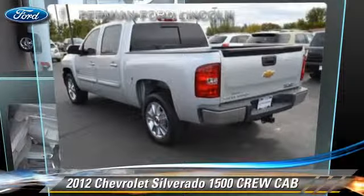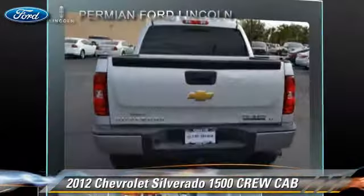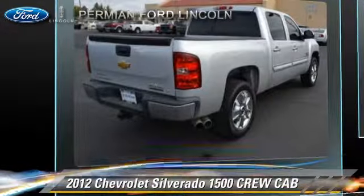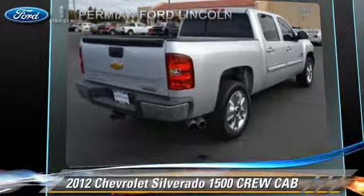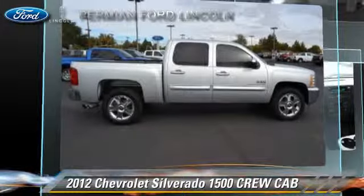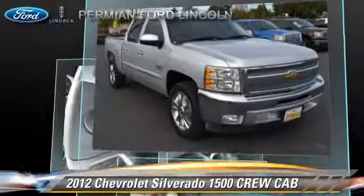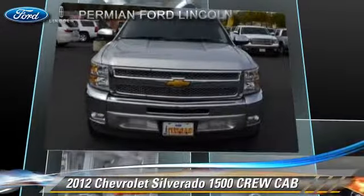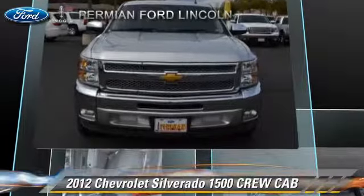The 2012 Chevrolet Silverado 1500. This is a crew cab pickup truck with an automatic transmission. With fewer than 20,000 miles on the odometer, this pickup truck is well equipped. This Chevrolet features dual front airbags and tilt wheel.